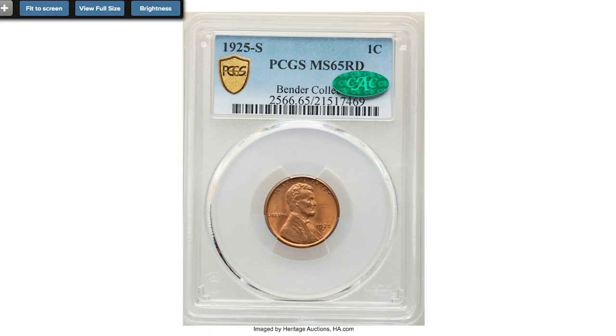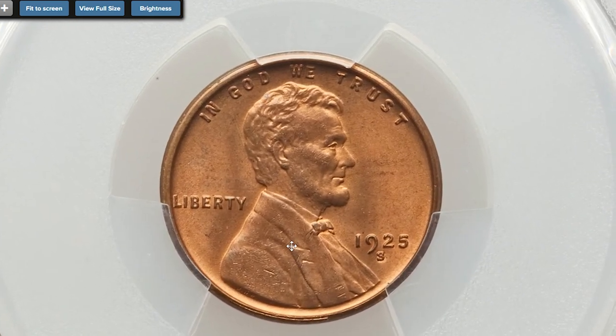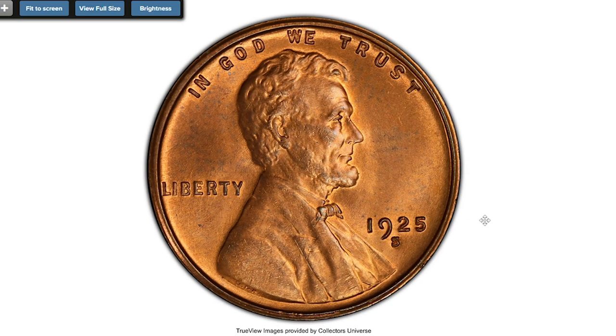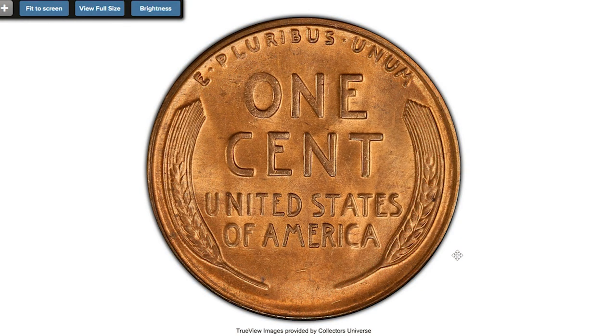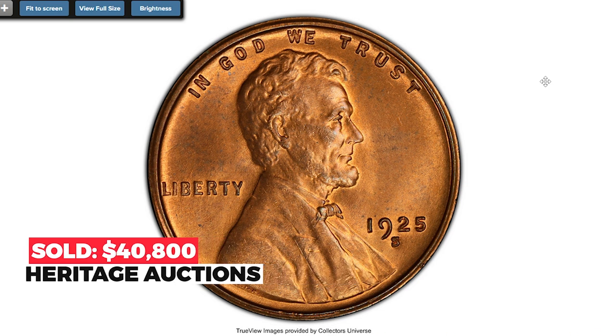This is the 1925-S Lincoln cent, graded MS-65 Red — a top-grade registry coin. Bold striking for this often poorly defined San Francisco Mint Lincoln, with uniform golden orange coloration that is slightly mellowed from its original state. Only the beard of Lincoln shows any noticeable weakness in strike, with the reverse being unusually sharp. While not widely recognized, Lincoln cent specialists know that the 1925-S is among the most difficult issues in the entire series at the gem red level. Sold August 24, 2022 for $40,800 at Heritage Auctions.